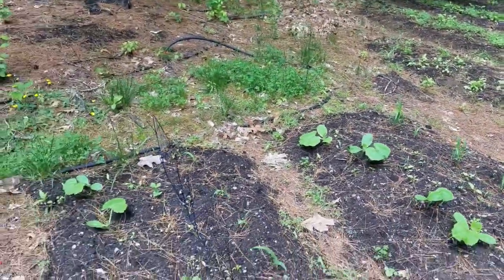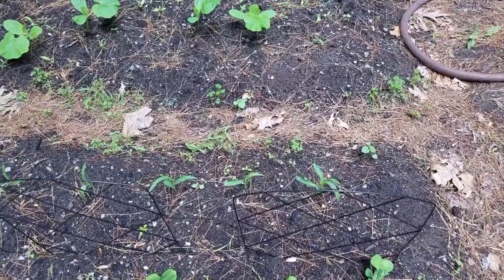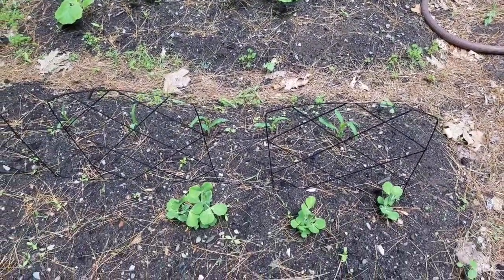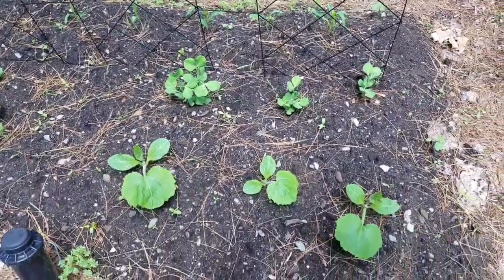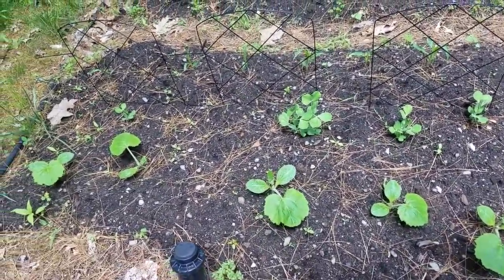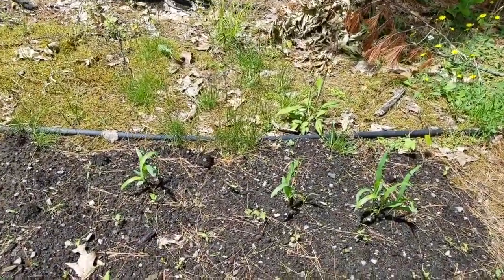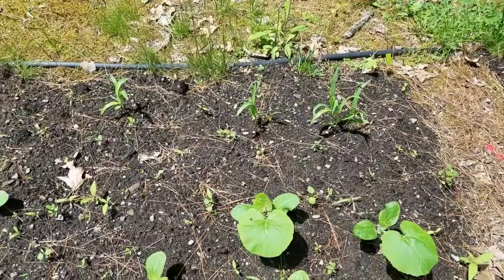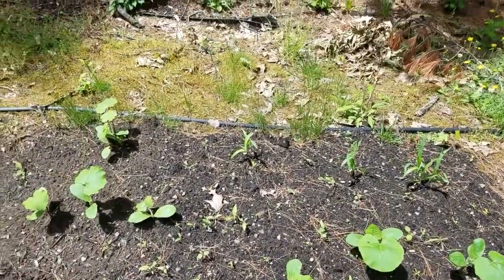In this bed we did something similar. You see the corn in the back, but in front instead of beans I planted peas, and then at the very front we planted squash. And then in this section, in the back we planted corn — the beans still haven't come up — and in the front you'll notice we have pumpkin growing.